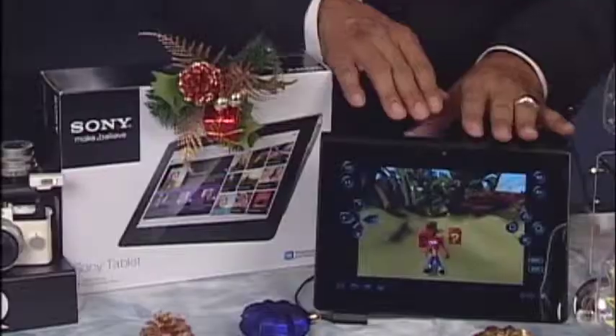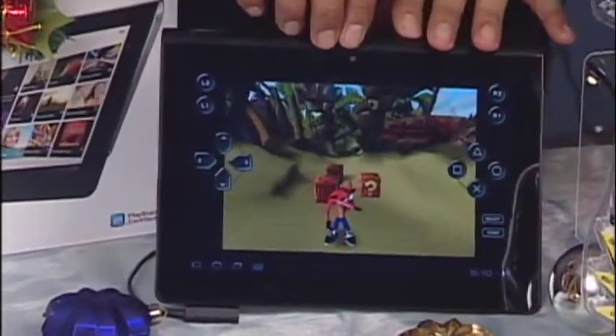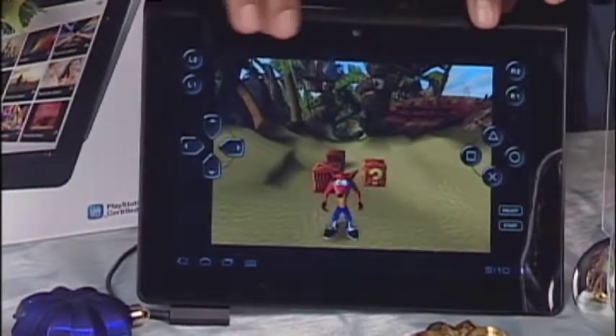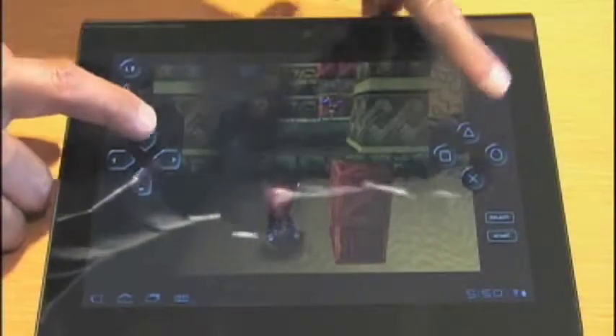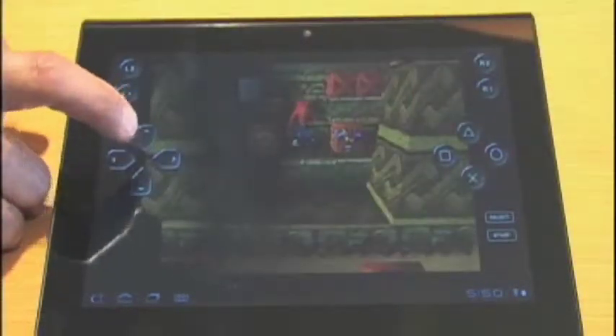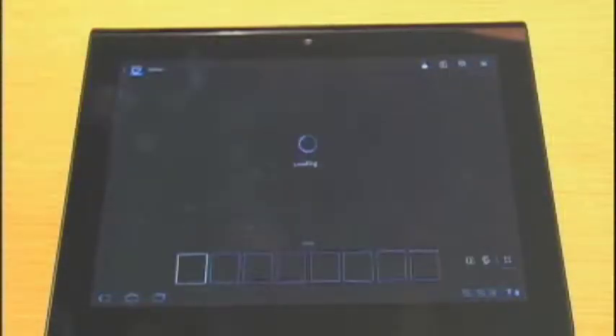Next up, tablets. Tablets continue to be popular and grow in popularity. What we have here is the latest tablet from Sony — it's the Sony Tablet S, inspired by a folded magazine. Very balanced, very light, very comfortable in your hand. It also gives you access to the full suite of Sony network entertainment services, meaning music and movies like never before. Plus, it's PlayStation certified, so gaming is never going to be better. Crash Bandicoot as well as Pinball Heroes comes included. You can also do your e-reading, email, social networking, and more with the Sony Tablet S, which is brand new and really innovative in its design.